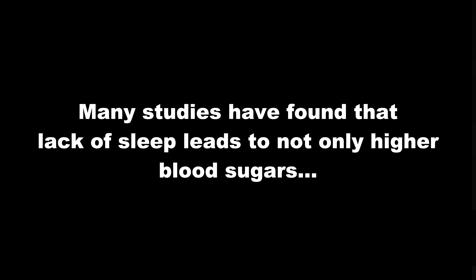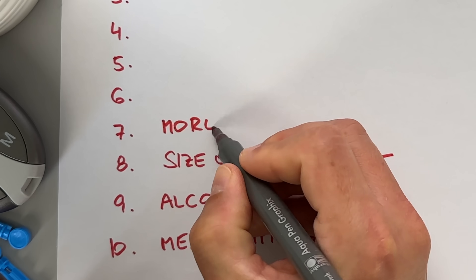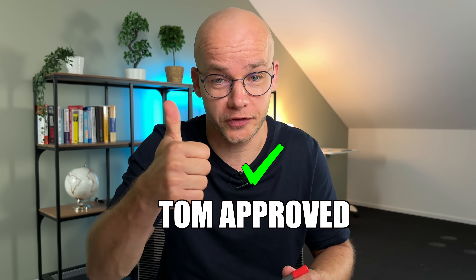These findings align with many diabetes studies, which have found that lack of sleep leads to not only higher blood sugars, but insulin resistance, weight gain, increased food intake, and more carb cravings. So what can we do about it? It's quite simple — sleep more. I aim for at least 7 hours a day, but 8 is really the optimal number for me. I definitely approve of this tip.